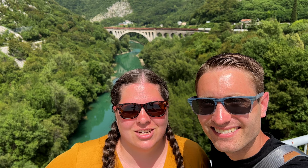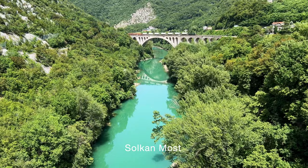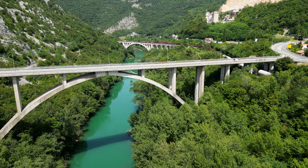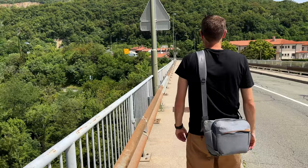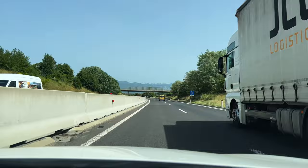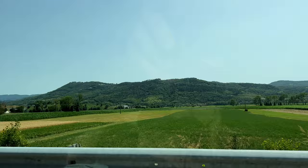We're in Solkan, and behind us is the world's largest stone arch bridge. Solkan Most is the world's largest single-span stone arch railroad bridge, with a span of 85 meters, originally built in 1904. It was destroyed by the Austrian army during World War I and rebuilt by the Italians in 1925. The bridge also survived World War II when a bomb hit it in 1945 but did not explode. This was our last stop in Slovenia — we had a lot of fun exploring this country and can't wait to come back. But right now, we're heading to Croatia. See you in the next one!